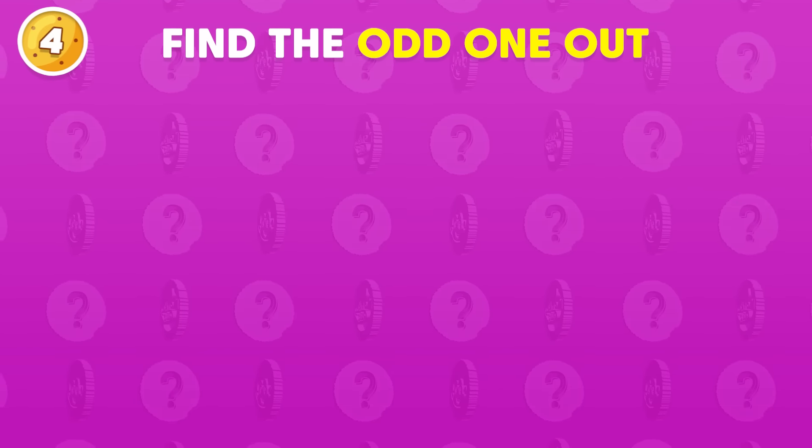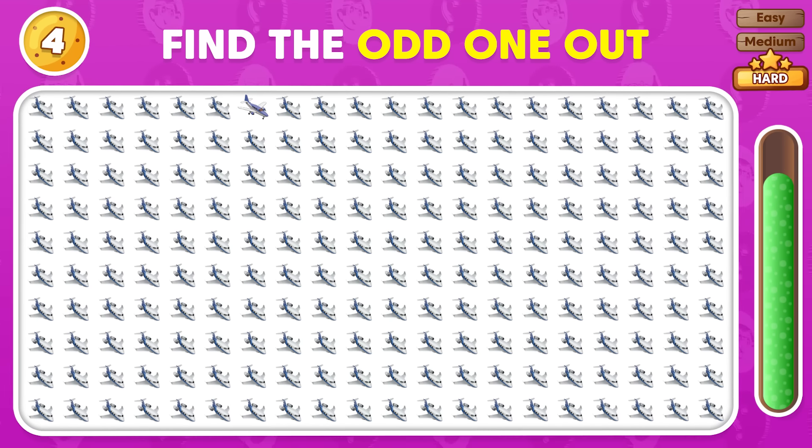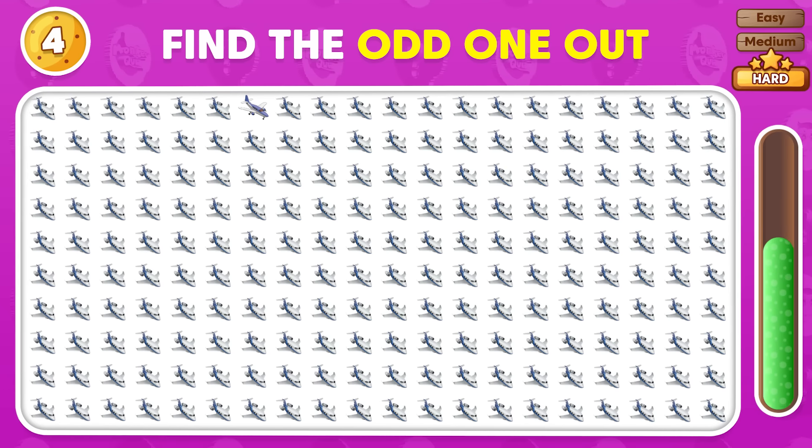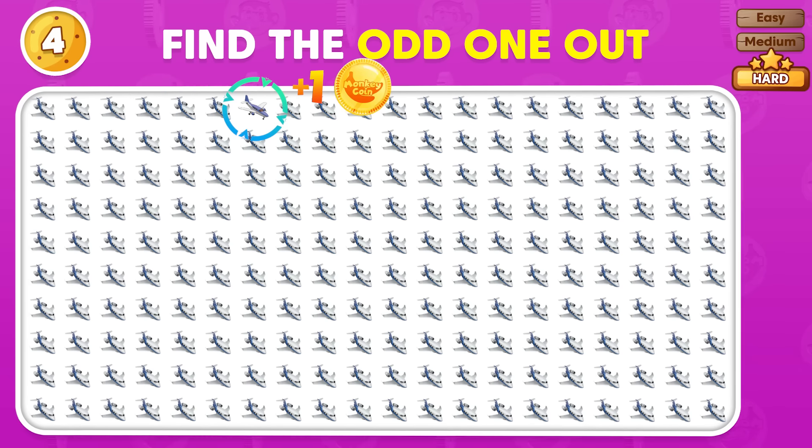Find the mismatched emoji in this lineup! The odd emoji appears in the first row!